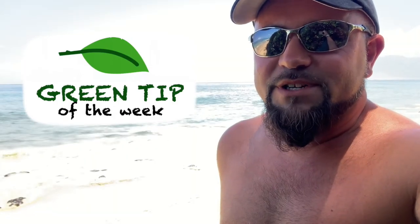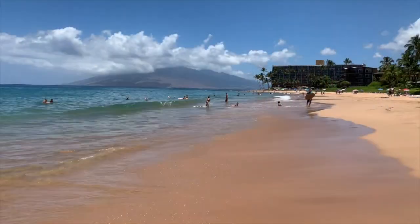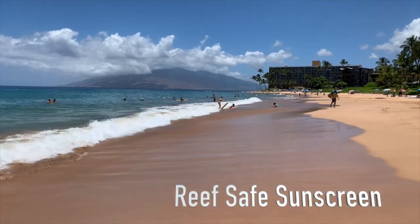When you're at the beach, it's a good idea to protect your skin, but protecting your skin shouldn't come at the cost of the world you're enjoying. And that's why it's a great idea to get reef-safe sunscreen.